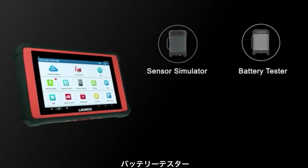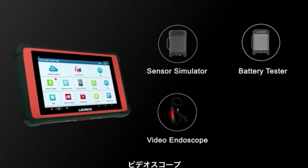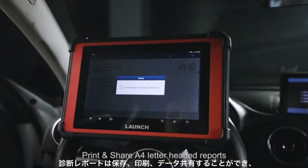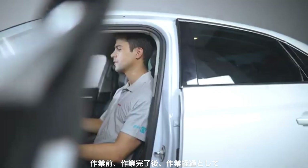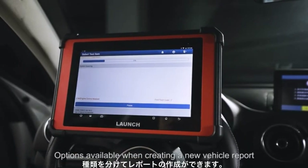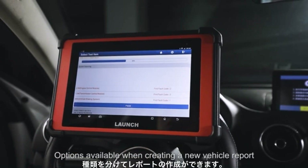Optional extended modules provide extra diagnostic functions such as sensor simulator, battery tester, video endoscope, and miniature Wi-Fi printer. Users can save, print, and share vehicle reports, with pre-scan, post-scan, and diagnostic scan options available when creating a new vehicle report.